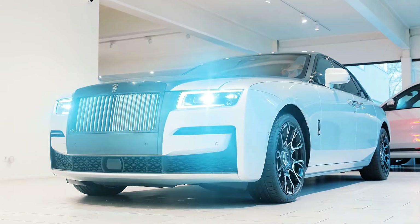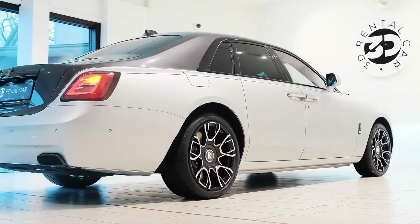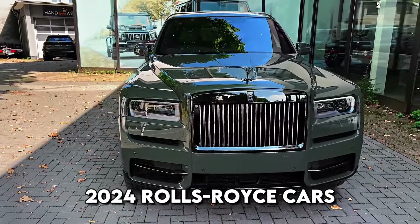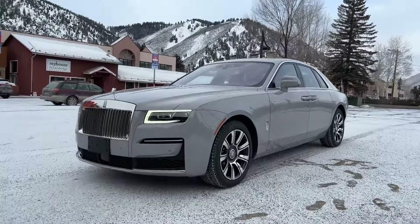These 2024 Rolls-Royce cars will blow your mind. In this video, we're going to explore the 2024 Rolls-Royce cars, and trust me, they're mind-blowing.